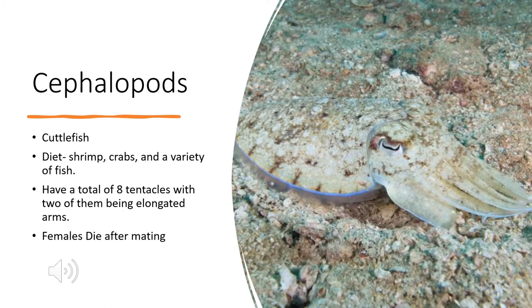Hi, my name is Austin, and I'll be talking about cuttlefish. Cuttlefish are cephalopods, and they are also invertebrates, meaning they lack a spine. Their natural predators are sharks and dolphins, as well as other cuttlefish.